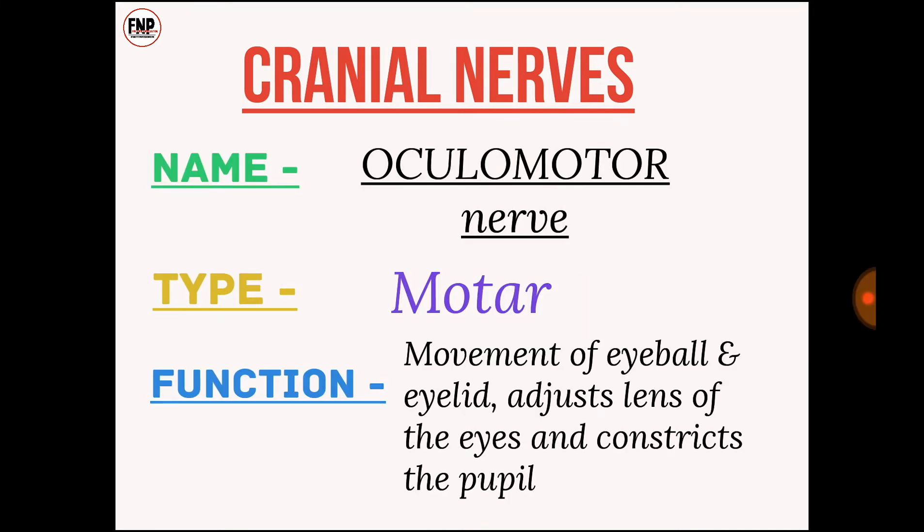Cranial nerve number three: oculomotor nerve; type, motor; function, movement of eyeball and eyelid, adjust the lens of the eyes, and constrict the pupil.